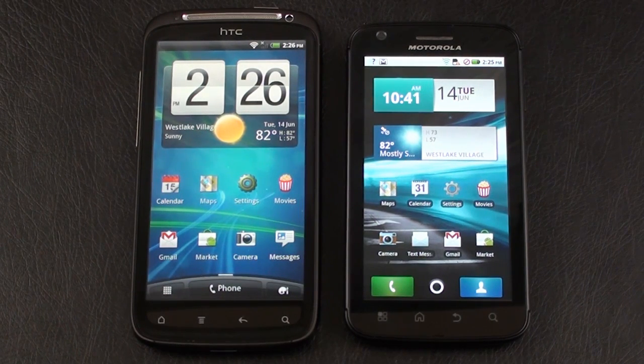Let's continue our face-off between the dual-core processing HTC Sensation and Motorola Atrix 4G with a closer look at the user interface on both. They are quite different. The HTC Sensation runs Android 2.3 Gingerbread with HTC Sense 3.0, which is HTC's latest. The Atrix offers Android 2.2 Froyo with Motorola's Motoblur UI, and it's not their latest version — there's a newer version currently out on the Droid X2.